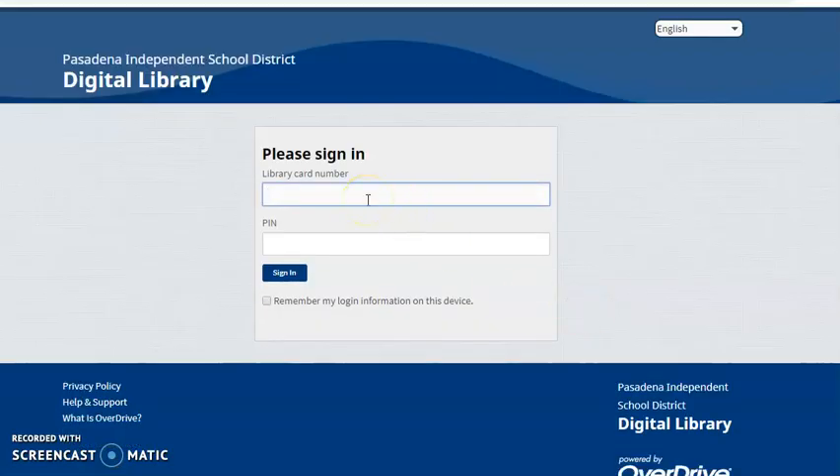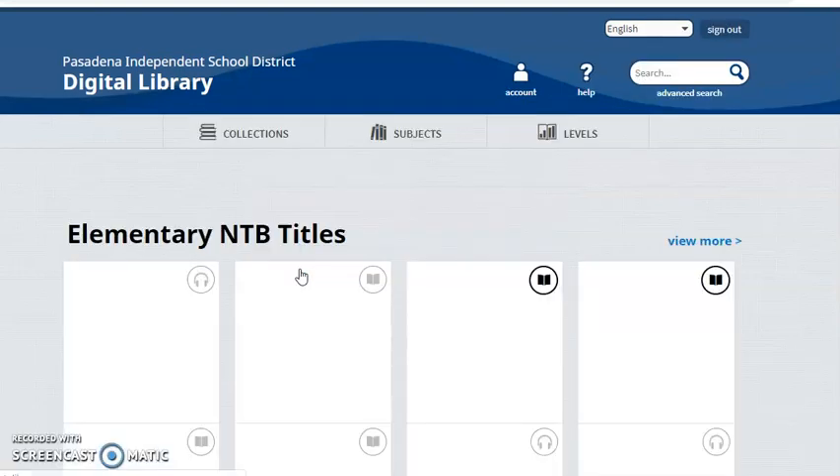You'll enter your student ID number with the zero for both the library card and PIN, and then you'll sign in. The home page will open up and give you several options.